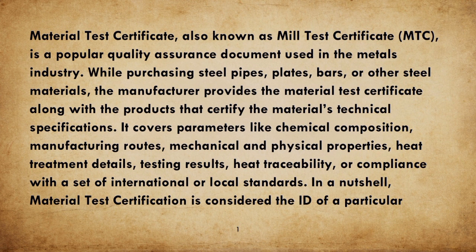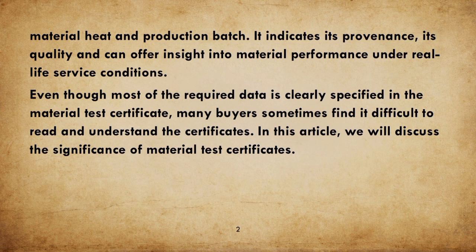In a nutshell, Material Test Certification is considered the ID of a particular material heat and production batch. It indicates its provenance, its quality, and can offer insight into material performance under real-life service conditions.